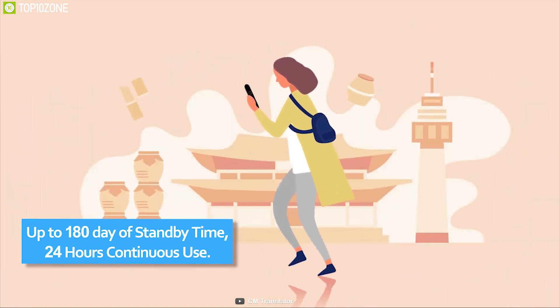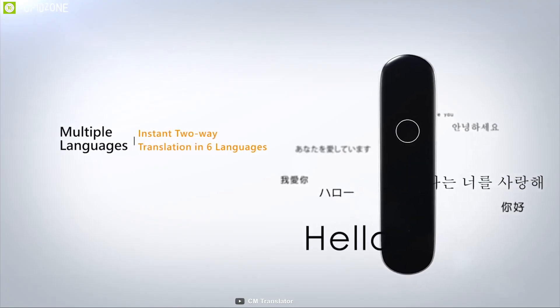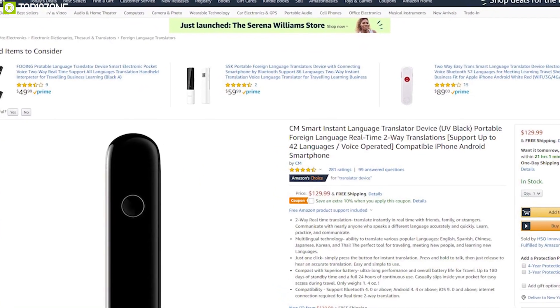Equipped with a highly efficient battery, this device can provide a massive standby time of up to 180 days and a full two weeks of use. If you are looking to buy an easy-to-use translator with maximum battery backup, then the CM Smart Instant Language Translator is the right choice for you, and you can easily find it on Amazon.